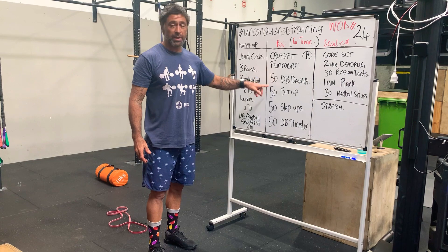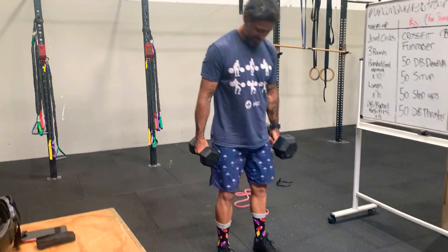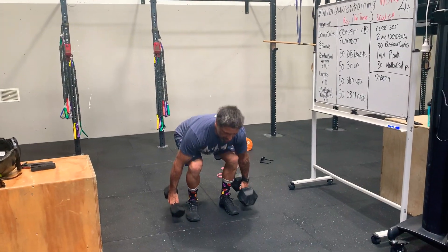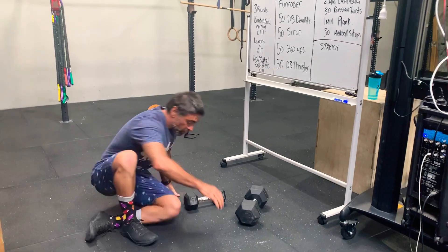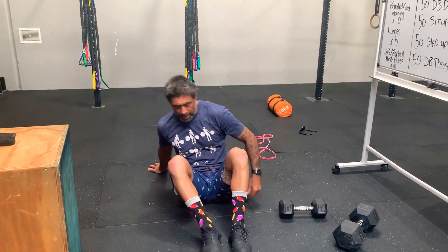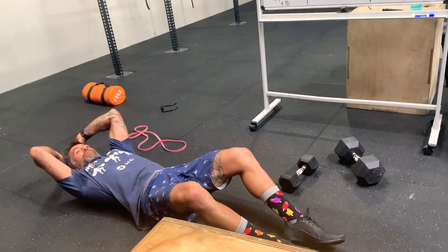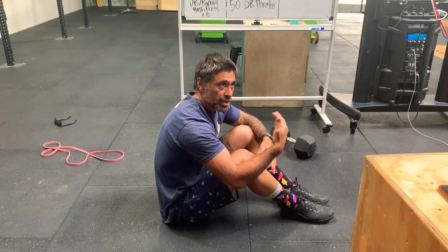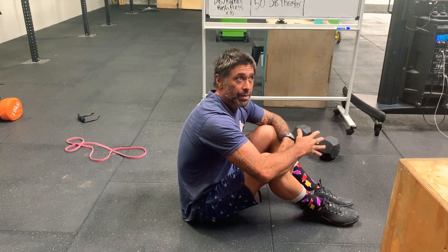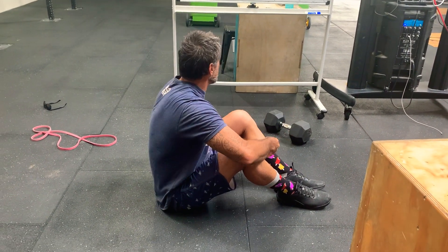50 dumbbell deadlift — crouch and stand. 50 reps. Into my sit-ups. You can use an ab mat if you want, or a small towel underneath your back, or nothing. Sit all the way up, touch the ground out in front. As a scaling option, you can lock your toes underneath the couch and different things like that. Pretty simple — 50 reps off.